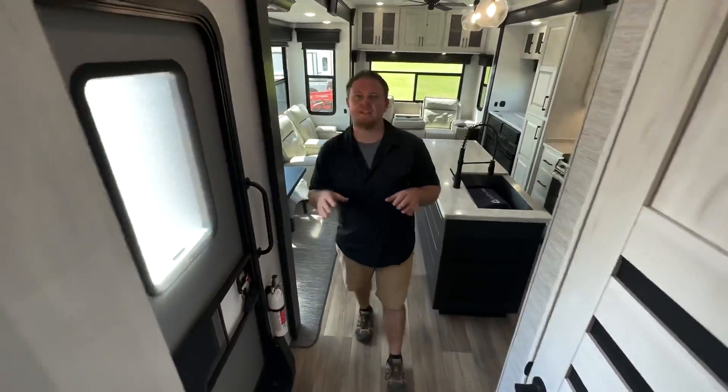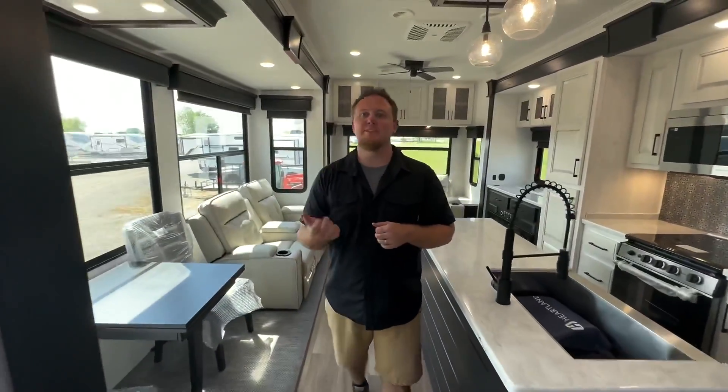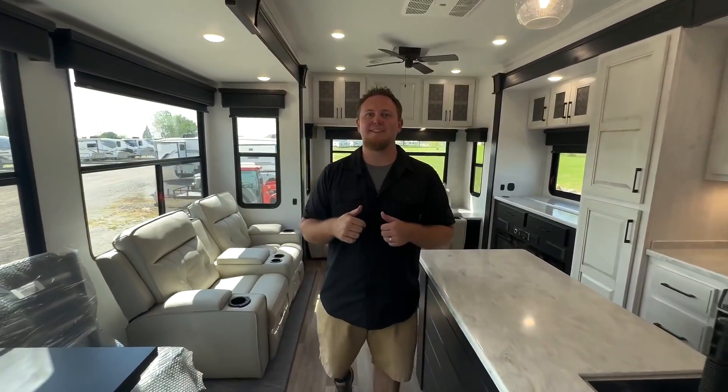If you want to see this 3910 FB, come see us here at TRRV Sales. Thanks for joining us today.